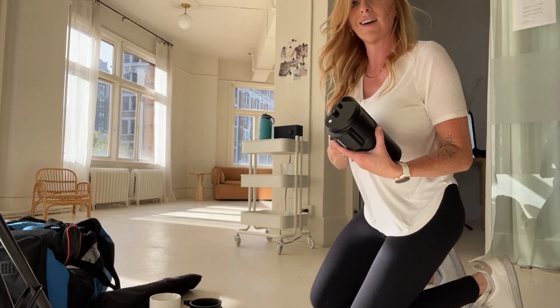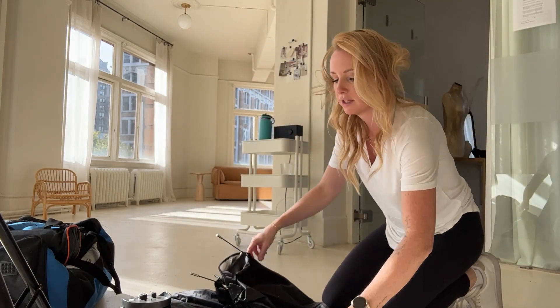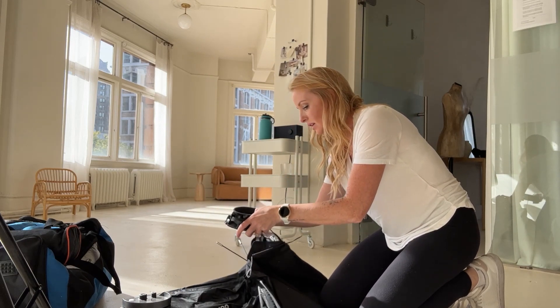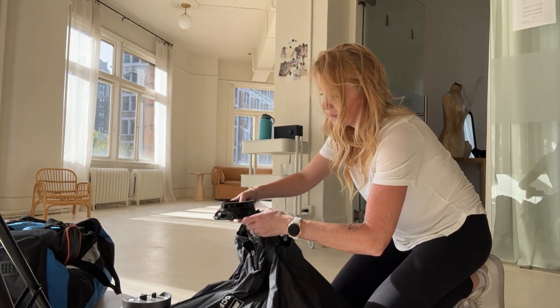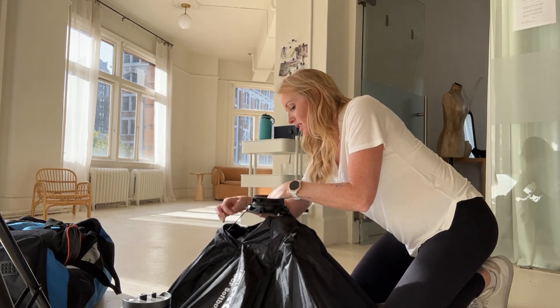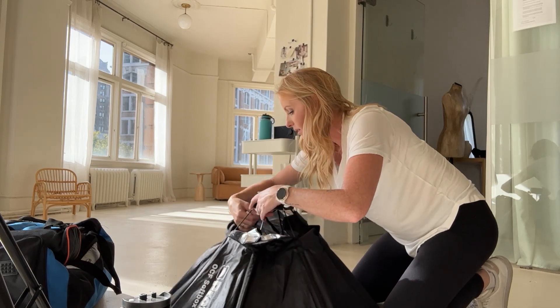I'm going to throw the Profoto on my stand with the octabox and then show you the studio set up. I really don't know why these octaboxes are not easier to assemble. I know they have some easier ones, but the ones I've found so far are not the size that I need. This is the three-foot octabox and I find it works really well for what I need — it just takes longer than I would like to set up. At least once it's set up, it does its own thing while I do mine.